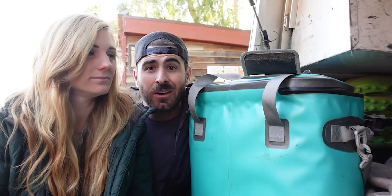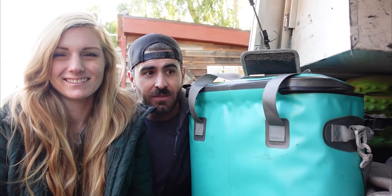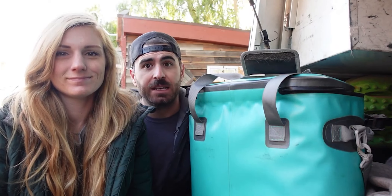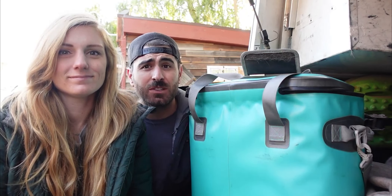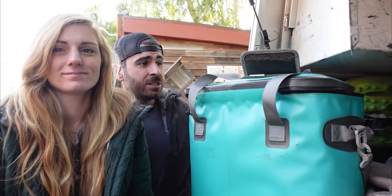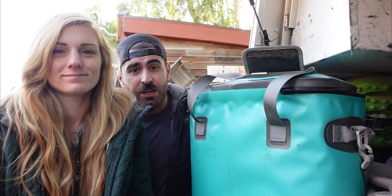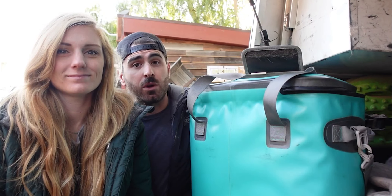One thing we didn't really like about a heavy-duty cooler was how heavy it was — and then you've got to think about constantly pulling it out to dump ice in. Overall, it just wasn't ideal. When we went full-time in our RV, we had the fridge in the RV, which was great, but we still needed coolers. Right now we have a soft cooler plus the RV fridge, and we're still lacking the storage space we're looking for.